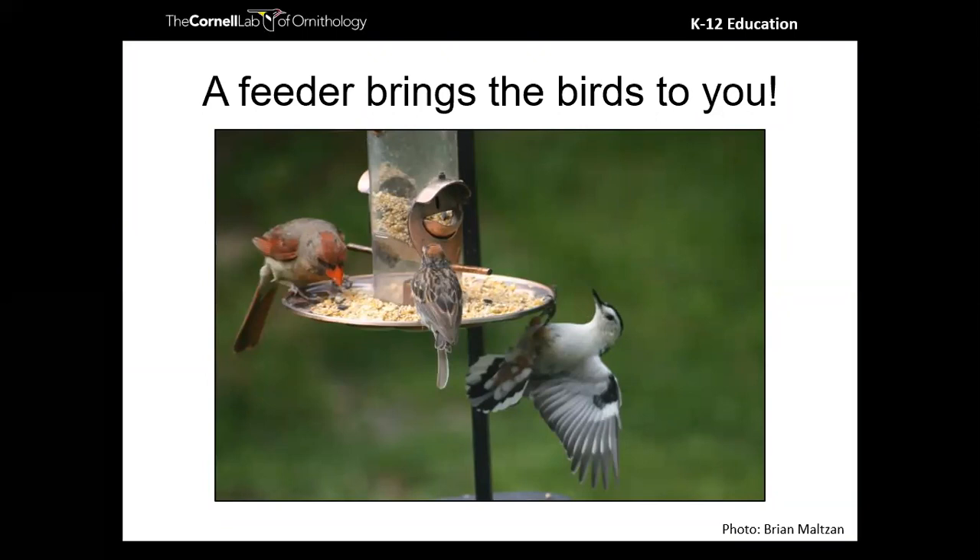As an educator, it can be challenging to think about tackling birds because you might feel like you need binoculars and equipment. But if you can hang a bird feeder and get your hands on some seed, you might be able to bring the birds close enough that you don't really need binoculars to enjoy observing them and to do science while watching birds.